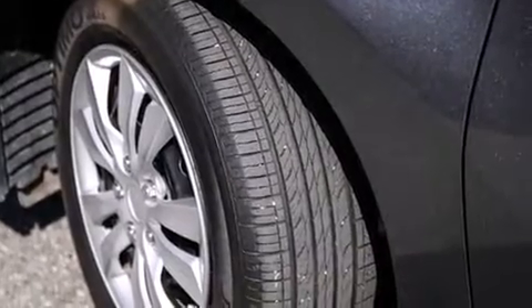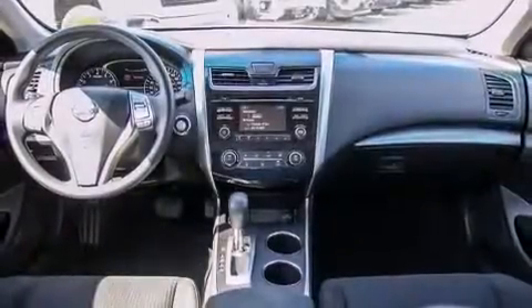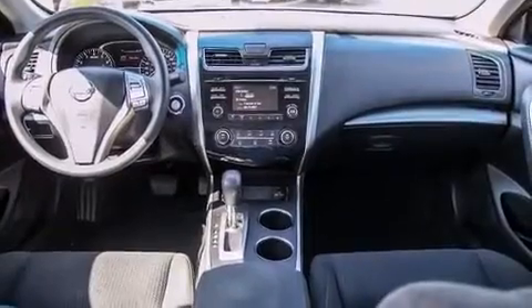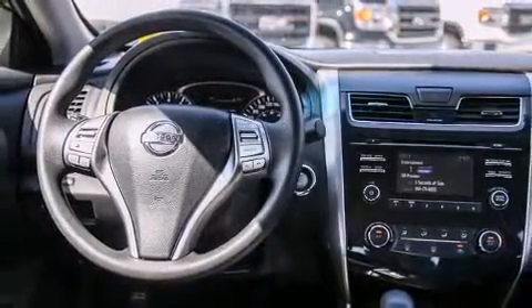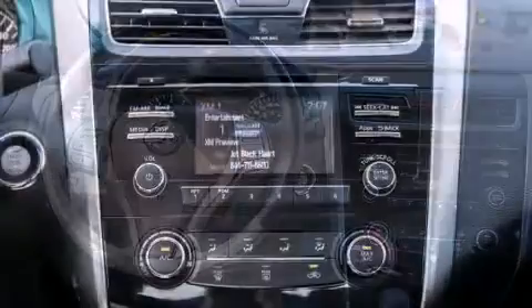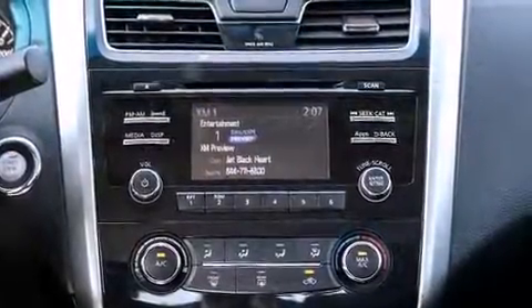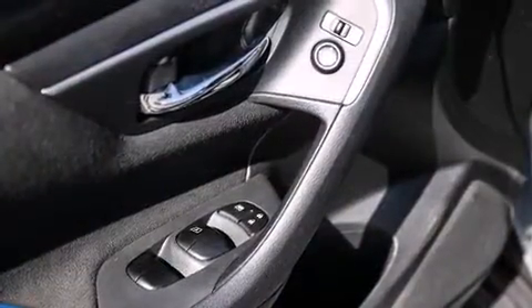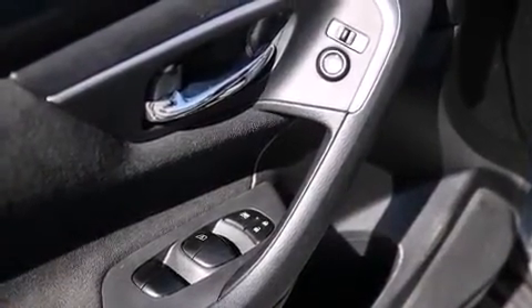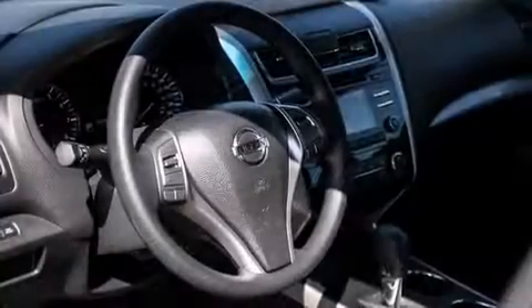Passenger security is always assured thanks to various safety features such as dual front impact airbags with occupant sensing, airbag head curtain airbags, traction control, brake assist, a security system, and four-wheel disc brakes with ABS. This car was designed with safety in mind, allowing you to drive with even greater assurance.